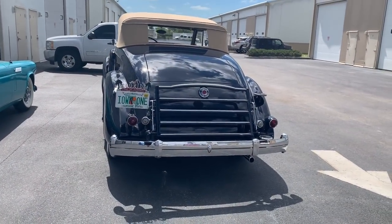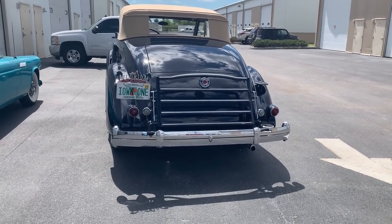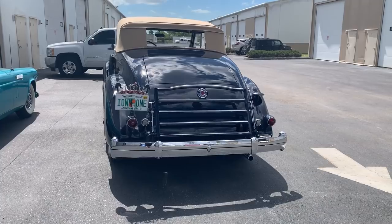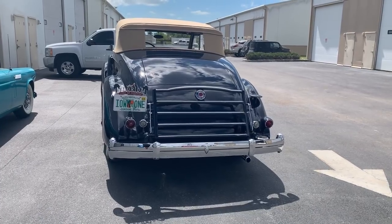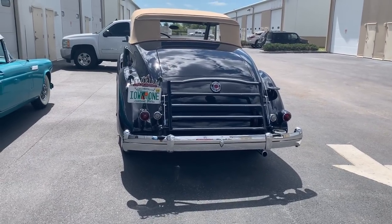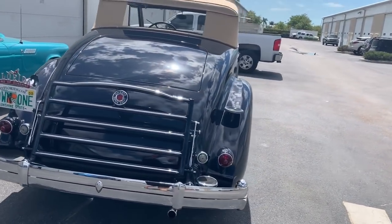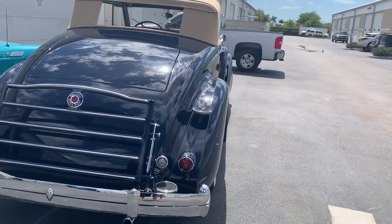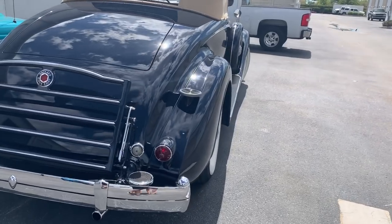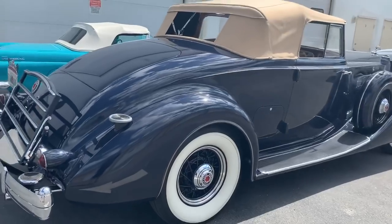This is a 1936 Packard 1404 coupe roadster. It's a 104 and a half out of 150 horsepower straight-eight. The motto of Packard was "Ask the man who owns one," and you can see the license plate: "I own one." This car is interesting because the first owner was Jean Harlow, who was a movie star in the '30s who died quite young, and she was Howard Hughes' girlfriend. So Howard Hughes and Jean Harlow both sat on these seats. That's an amazing story.